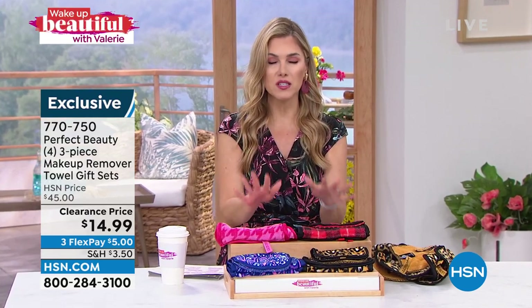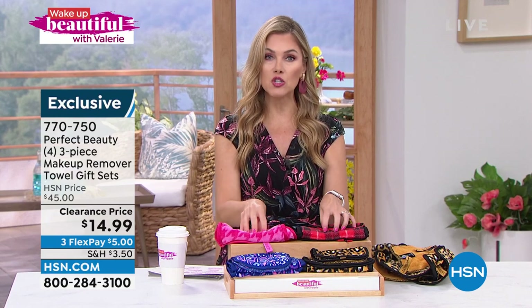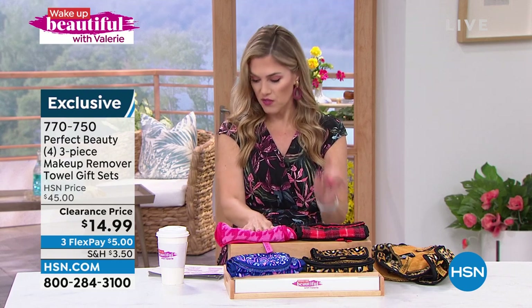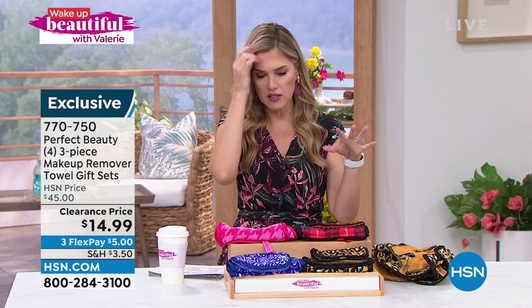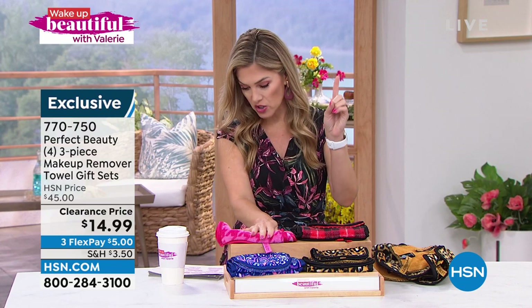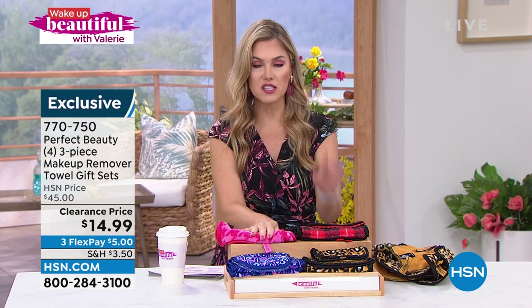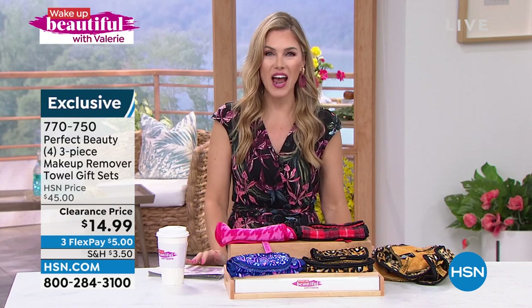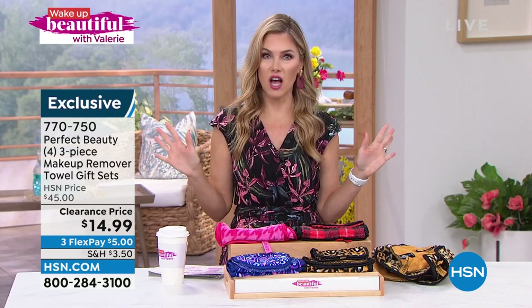Cleansing is so important — the most important step in beauty — and now you do it without chemicals, without harshness, at an incredible clearance price. It's $141 off; I think it's $156 value. Go to hsn.com. Item number 770-750. This is a lot of fast shopping.